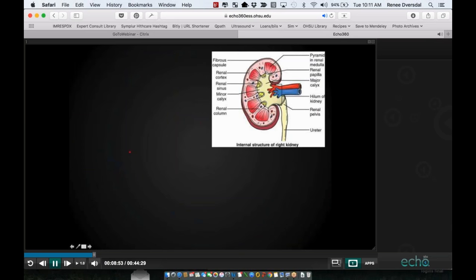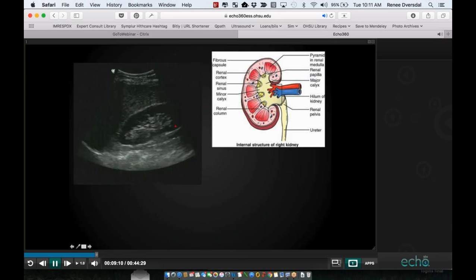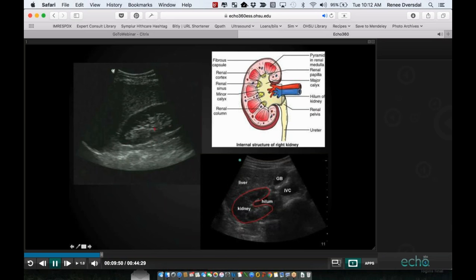The kidney is broken up into two components: the parenchyma and the sinus. The cortex and medullary pyramids are more hypoechoic compared with the adjacent liver, while the renal sinus is fatty and hyperechoic. One great description is the peanut M&M — the peanut in the middle is the renal sinus, the chocolate around the outside is the parenchyma, and there's a thin candy shell. In a normal kidney, the hyperechoic peanut is intact. On transverse view, the kidney looks like a horseshoe.